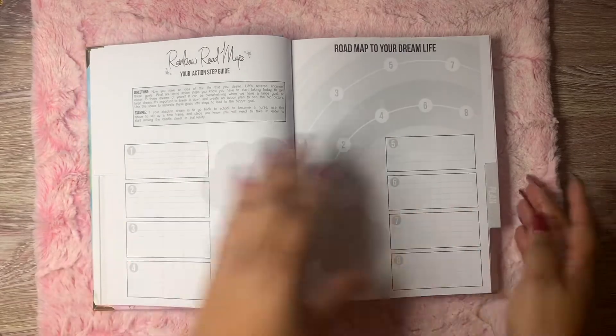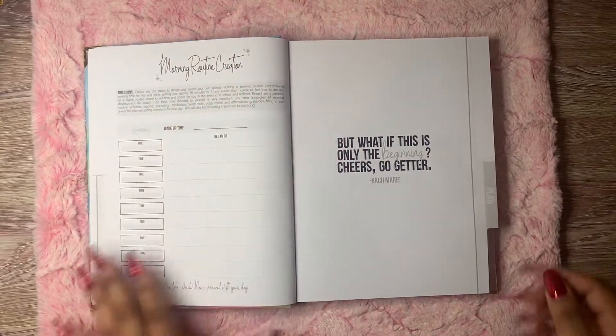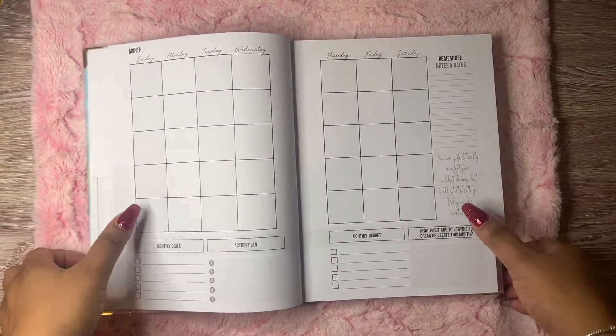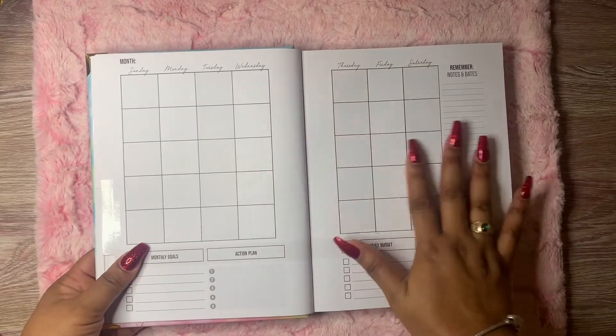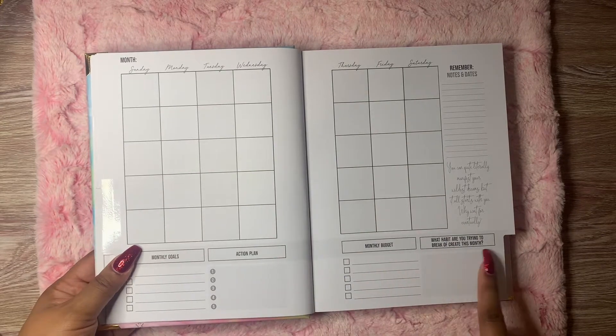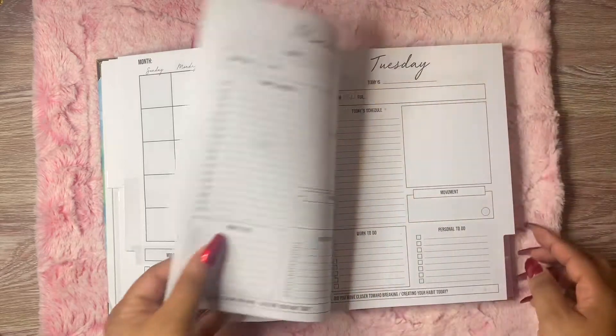This is a rainbow roadmap, which we'll dig into. And I love this morning routine creation — I was excited about that. So this is an undated planner; the book bound is an undated planner. I like how this looks — it's on two pages and it has monthly goals, action plan, monthly budget, what habit are you trying to break or create this month, and remember notes and dates.